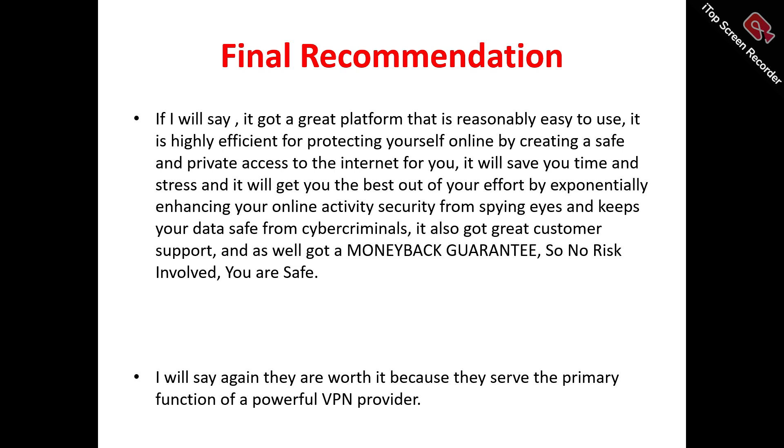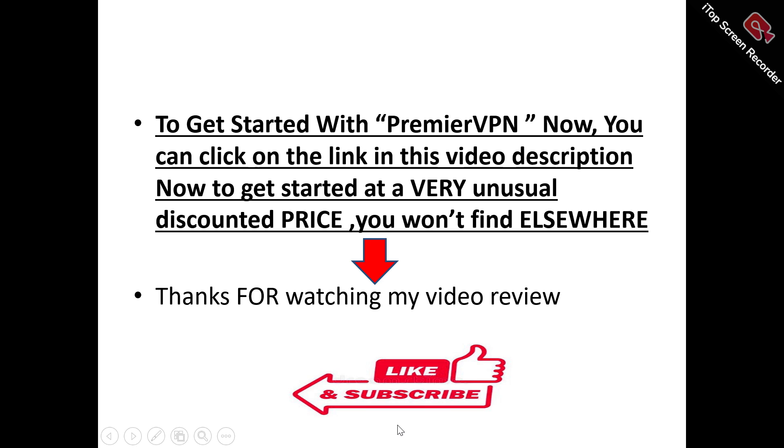Premiere VPN also has a money-back guarantee — if you're not getting value for your money or don't like the service, you can get a full refund, so there's no risk involved. Overall, I would recommend Premiere VPN as a powerful VPN provider. If you want to enhance your anonymity and security on the internet, there's a special link in the video description you can click on to get started and access exclusive deals you won't find elsewhere.